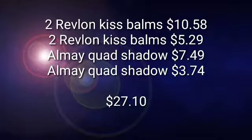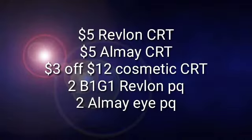After all this, our total is going to be $27.10. I know that you're looking at this like, oh my God, this is a lot. But when you see the CRTs and the coupons that we're going to pair up with this, it's going to make for a fantastic deal. Absolutely fantastic.